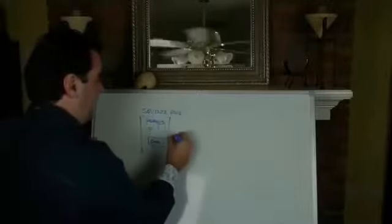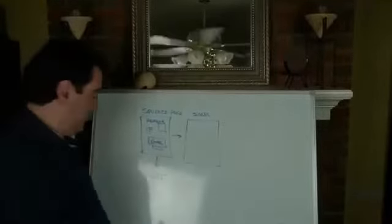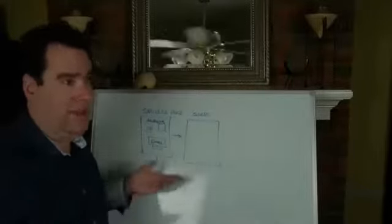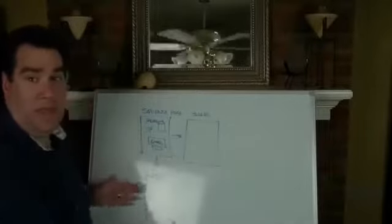Two things happen when somebody fills out a squeeze page. Number one, they get taken to what we call the sales page — I'll come back to that in just a second. The second thing that happens is they go on to your mailing list. This is important because if you've got a list, you've got an ATM machine. The ability to build a list that is yours allows you to create an asset you can go to anytime you want to create income.